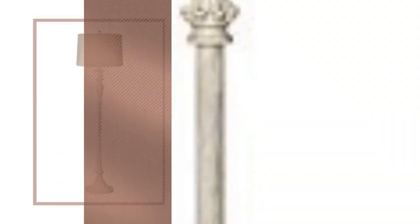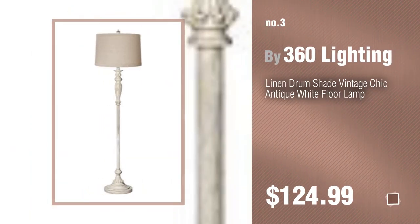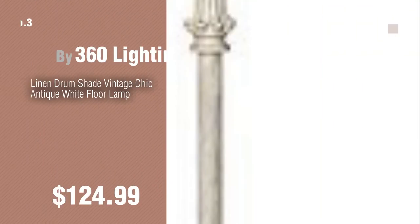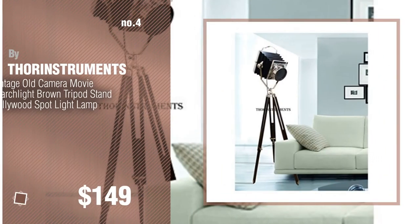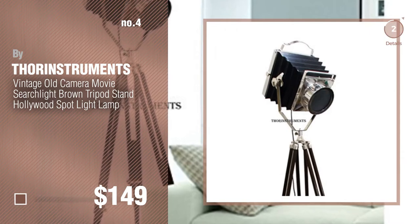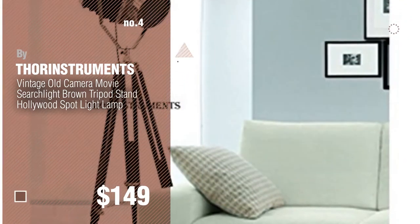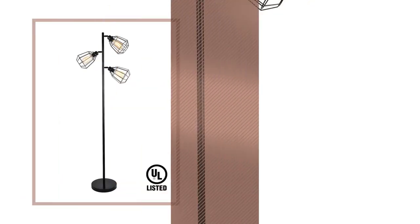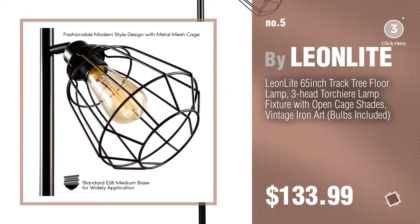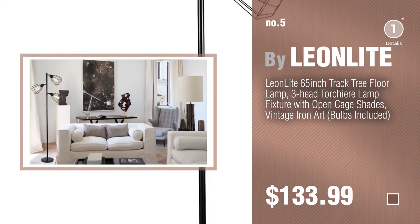Number three by 360 Lighting. For more details about these great floor lamps, just click the circle. Number four by Thor Instruments. Number five by Leon Light. Find these vintage floor lamps at up to 70% off by clicking the circle.